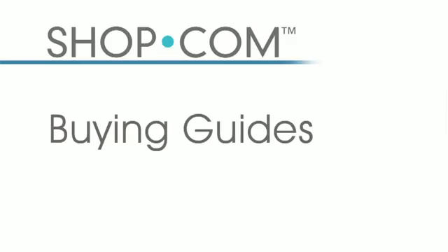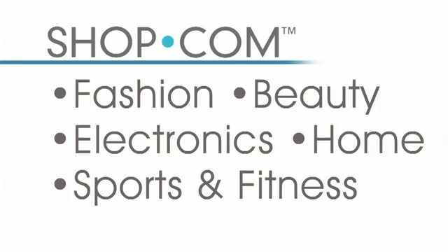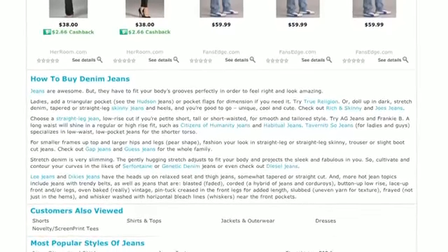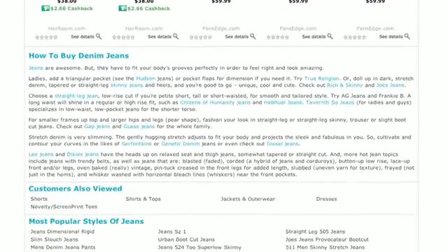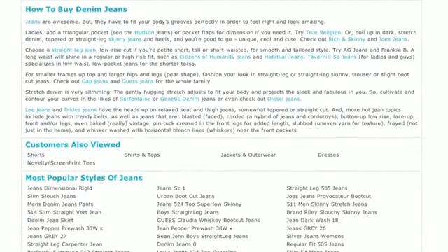We also offer buying guide tips in any category you're looking for — fashion, beauty, electronics, home, sports and fitness. If you're looking to find out how to buy denim jeans, what to look for, and what the most popular ones are, we give you that advice on our website.